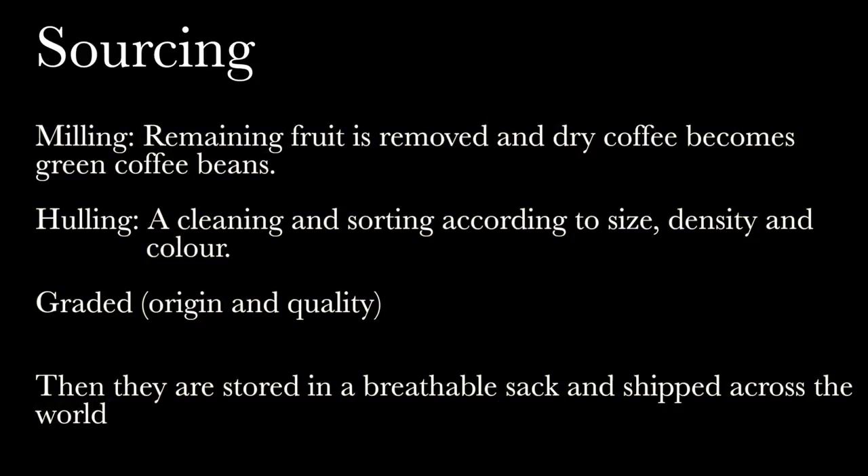Milling: remaining fruit is removed and dry coffee becomes green coffee beans. Then hulling occurs — the beans are cleaned and sorted according to size, density, and color, and finally graded according to origin and quality. Then they are stored in a breathable sack and shipped across the world.